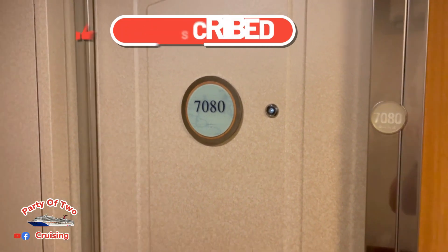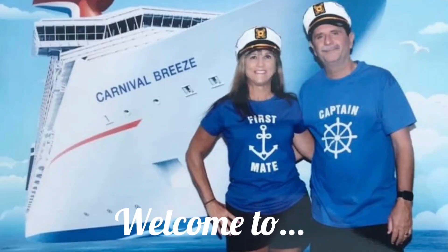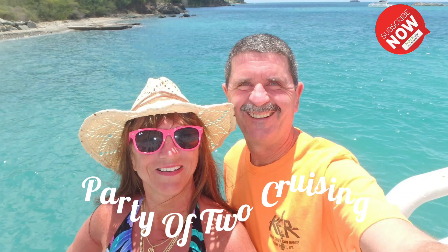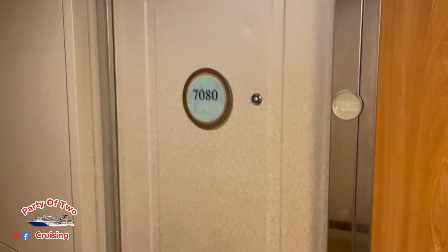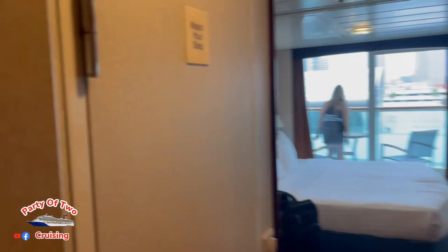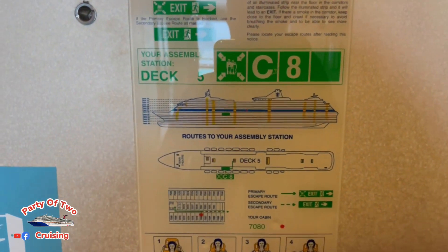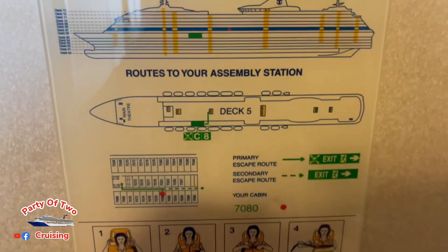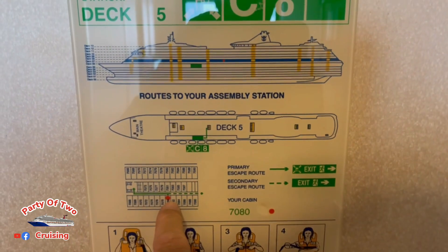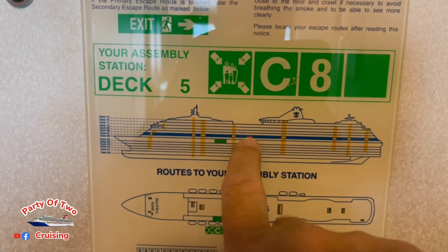Cabin 780. This is on the port side, which we usually do not book on the port side. We are pretty much mid-ship, as you can see — can't get more mid than that, I guess, maybe one over.